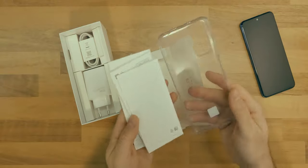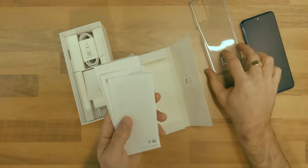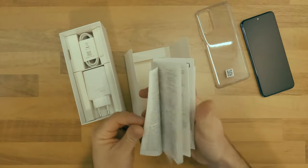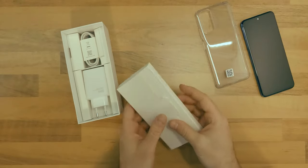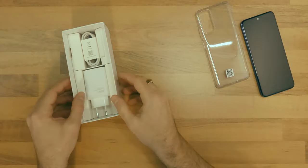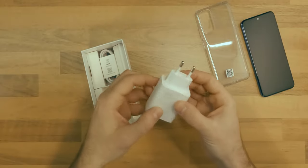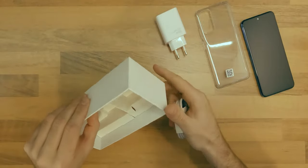You will also find some documentation and warranty information, a 33-watt USB-A charger with fast charging, and a USB-A to USB-C charging and data cable.